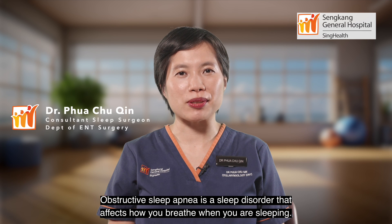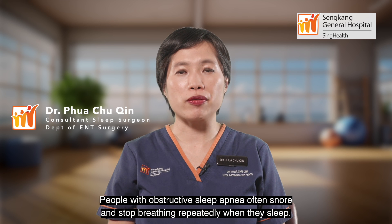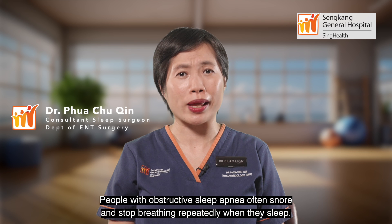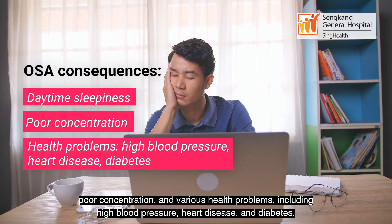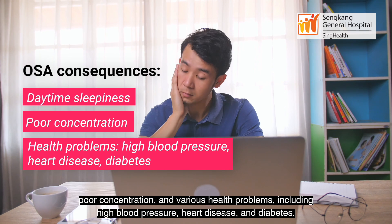Obstructive sleep apnea is a sleep disorder that affects how you breathe when you're sleeping. People with obstructive sleep apnea often snore and stop breathing repeatedly when they sleep. This can lead to very interrupted sleep, which can cause daytime sleepiness, poor concentration, and various health problems including high blood pressure, heart disease, and diabetes.